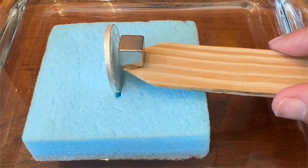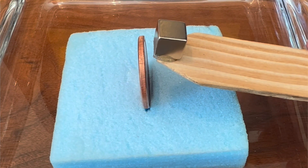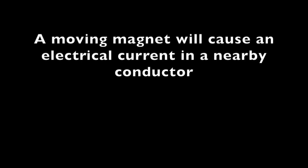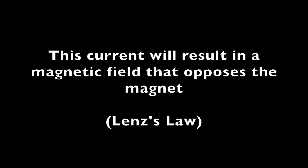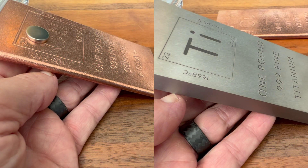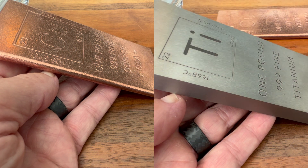Some of this motion may be due to the induction of a magnetic field in these three very electrically conductive metals. This magnetic field will oppose the motion of the magnet. This effect dramatically slows the motion of a neodymium magnet on a bar of copper, but not on the much less electrically conductive titanium.